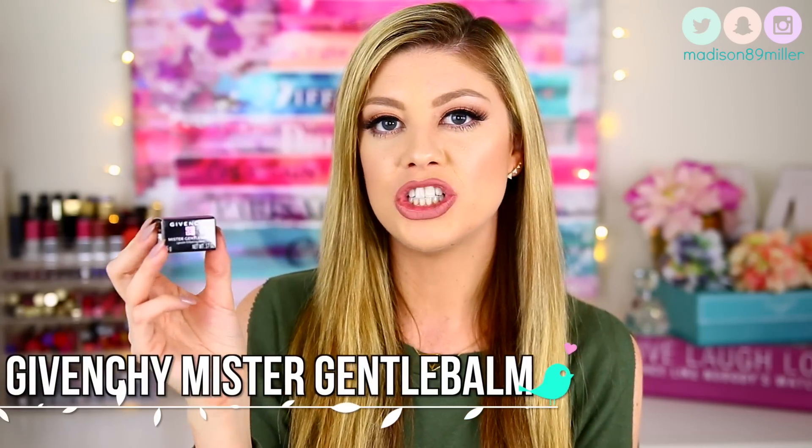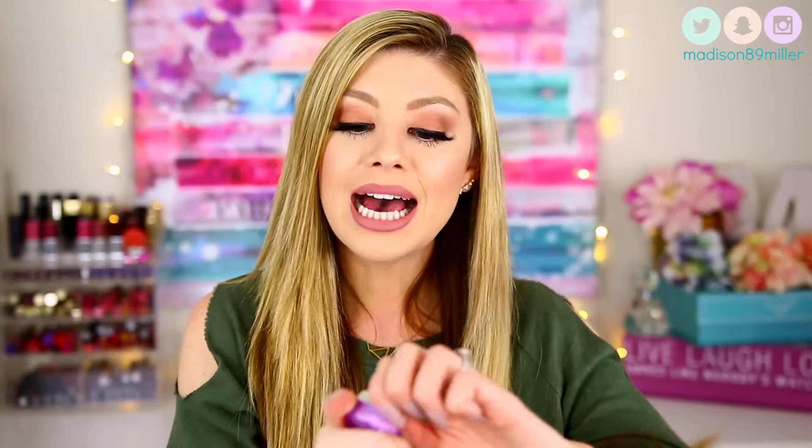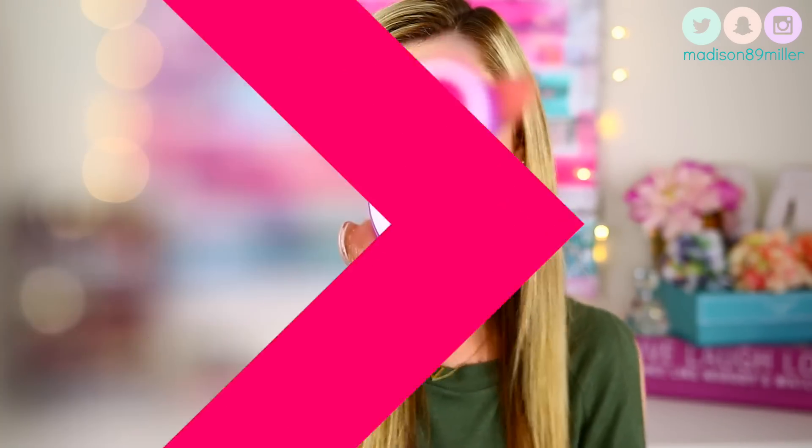Next I purchased another Givenchy product — the Givenchy Mr. Gentle Balm. It's just this little pot right here, very cute packaging, and you open it up to find your lip balm inside. This thing is $31 for this tiny little pot — when I got it I was like, did I really pay $31 for this? I was expecting it to be a lot bigger. It's really nice and very moisturizing and it lasts a long time on the lips, which is awesome. I love the product itself, but the size for $31 is ridiculous. I probably won't repurchase it — I wish they made it a bigger size.